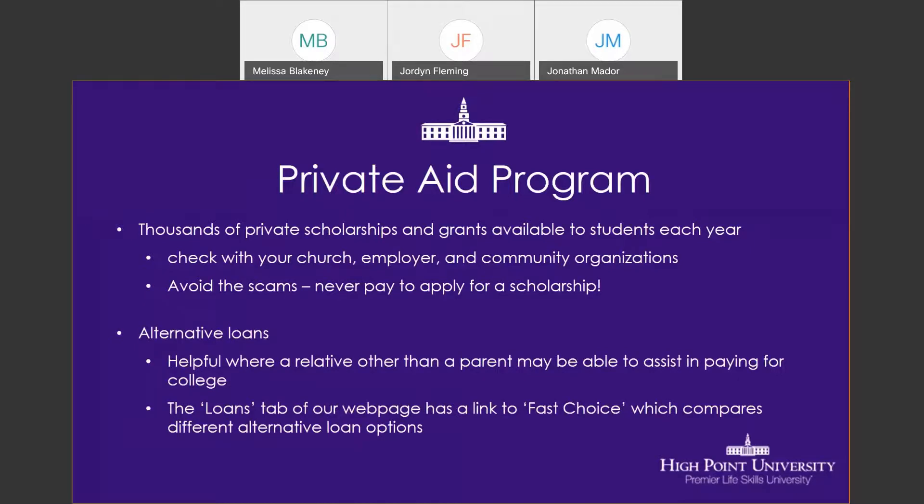Another type of private program is alternative loans. These are helpful if your parent is not able to take out or does not qualify for a Parent PLUS loan, or if another family member is willing to help. On our website under the Loans tab, you'll find something called Fast Choice — a search engine that compares all different loan options available to you, looking at different rates and eligibility so you can evaluate your choices.